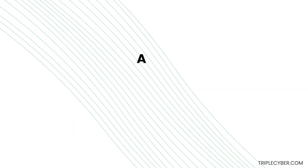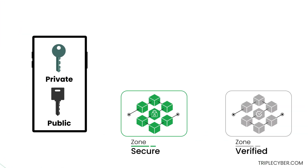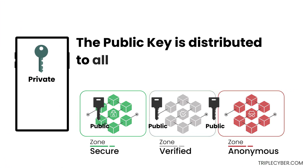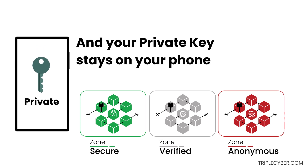Once verified, a public and private key pair is generated on your phone. The public key is distributed to all three zones in the TripleChain Identity Ecosystem, and your private key stays on your phone.